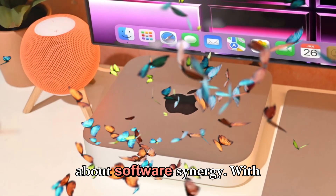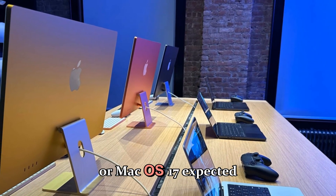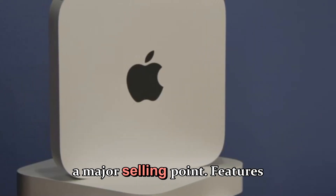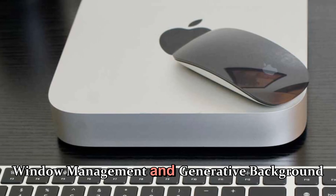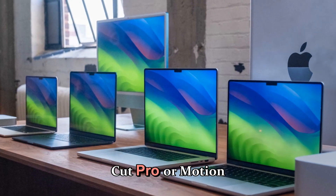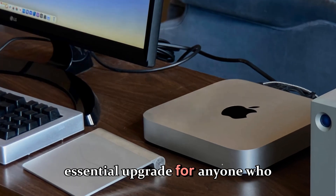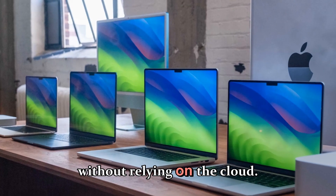Let's briefly talk about software synergy. With macOS 16 or macOS 17 expected to ship alongside the M5 generation, Apple's AI power tools will become a major selling point. Features like Smart Assist, live translation, AI-driven window management, and generative background removal in apps like Final Cut Pro or Motion will heavily depend on the neural engine's efficiency. This makes the M5 Mini an essential upgrade for anyone who wants to take advantage of on-device Apple Intelligence features without relying on the cloud.